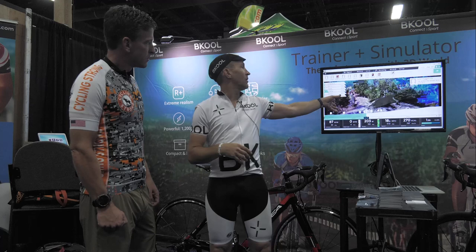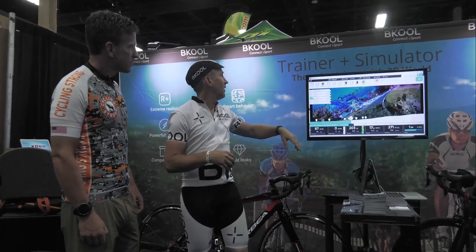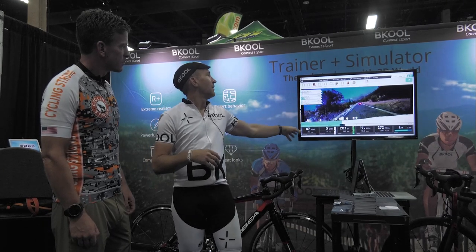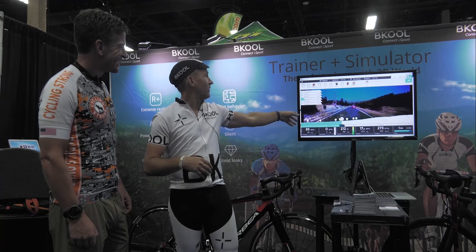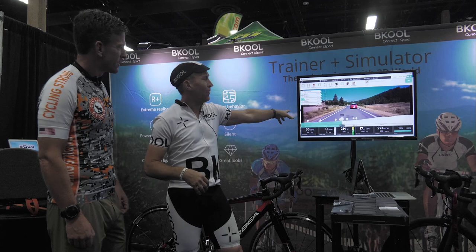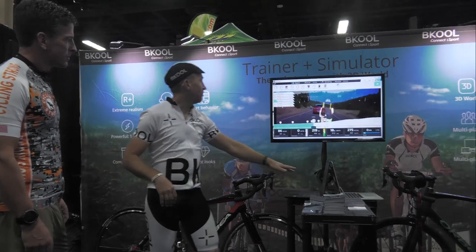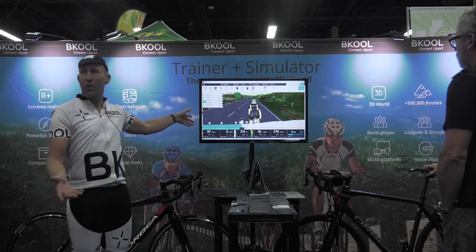We have about 2,000 to 2,500 courses with actual video — it comes in at full resolution in about five seconds depending on your bandwidth. We've got Interbike Wi-Fi, so there it goes. We've got about a couple thousand with this video view, and half a million plus that have this map view, which is similar to what you might see on something like Zwift.